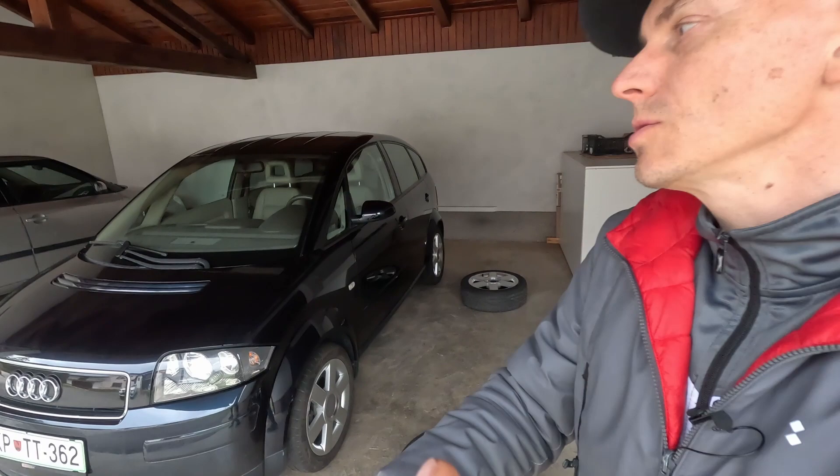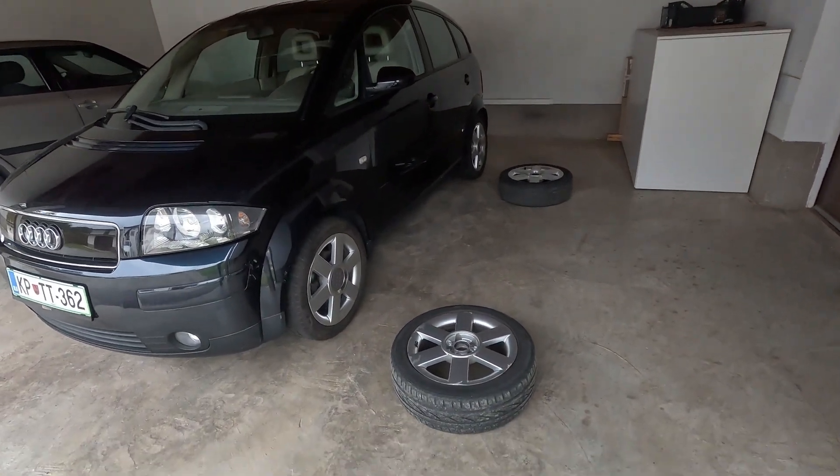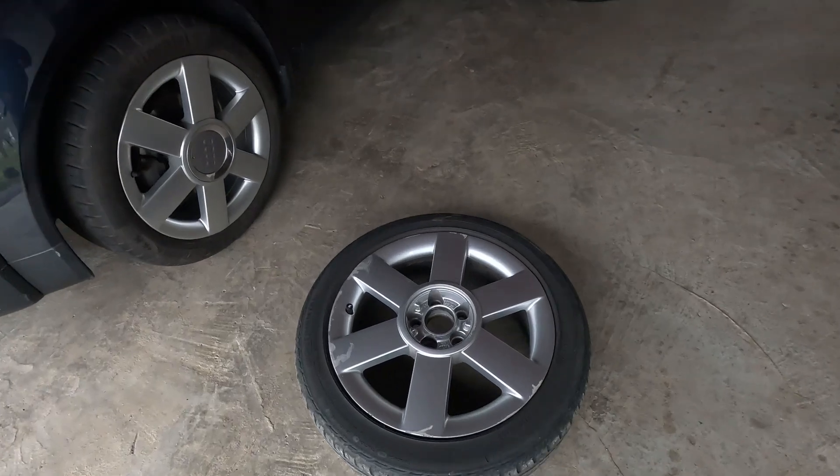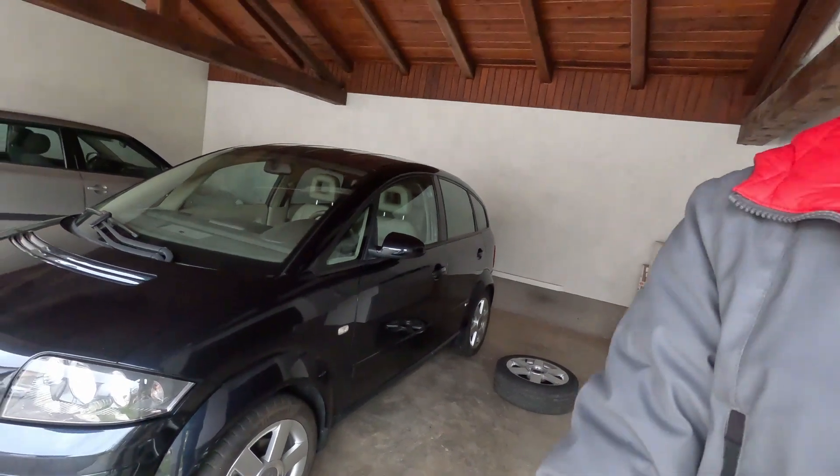Hi, welcome to this quick update about Audi A2, which is nothing special, but it is a little bit sad and also happy that it's happening. As you can see, I have two sets of wheels, and I have already removed the genuine set of wheels that came exactly with this car.